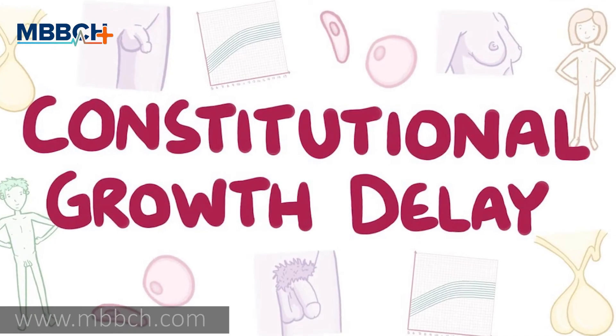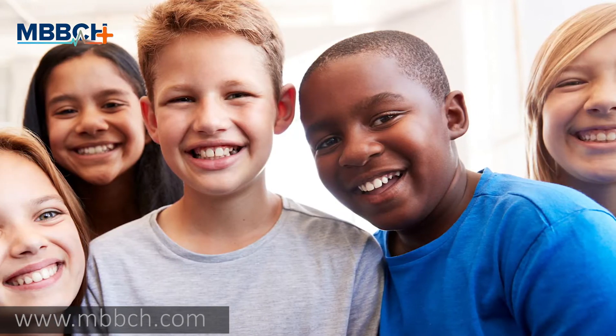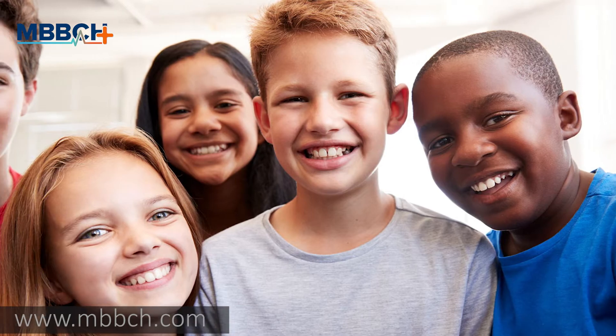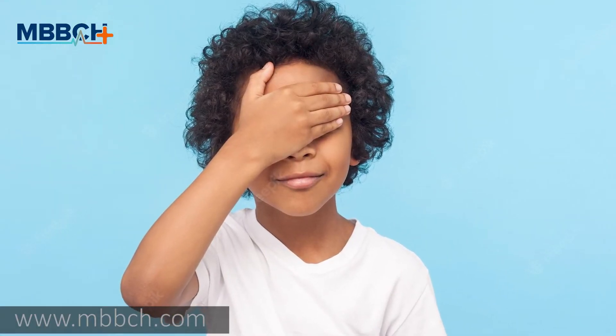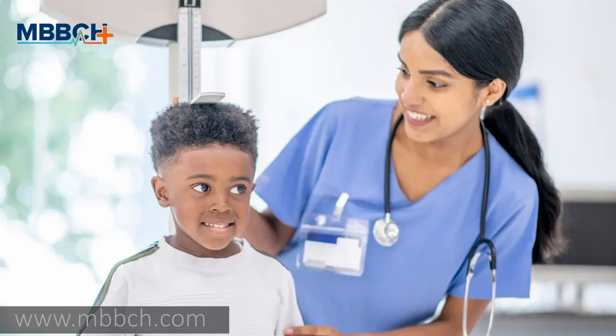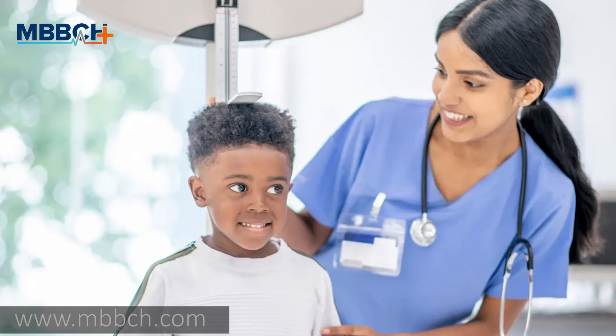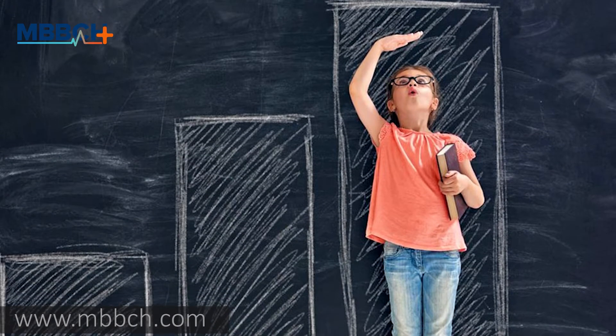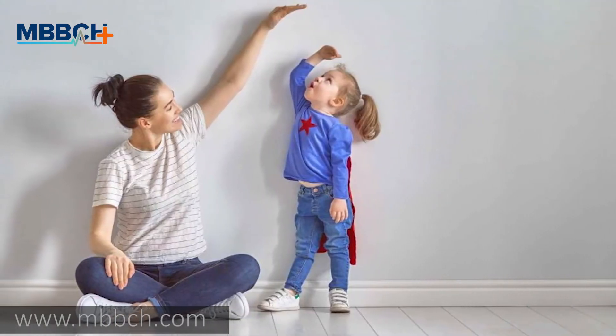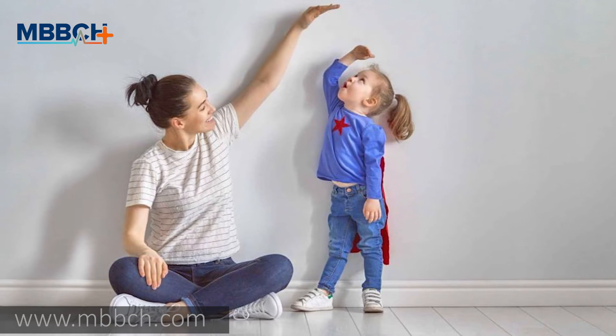The child may be shorter than average simply because of genetics. Constitutional growth delay: children with this condition are shorter than average but grow at a normal rate. They usually have a delayed bone age, meaning their bones mature at a slower rate than their age. They also tend to reach puberty later than their peers, which leads to a below-average height in early teenage years, but they tend to catch up with their peers in adulthood.